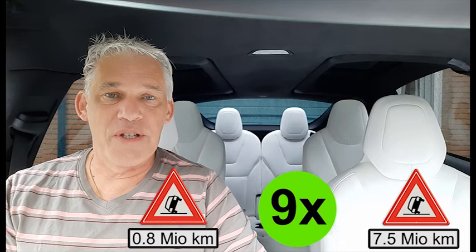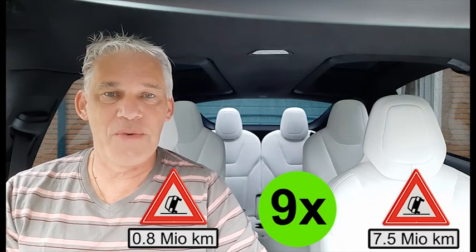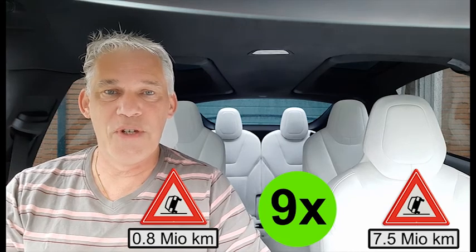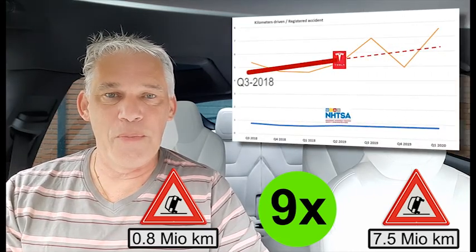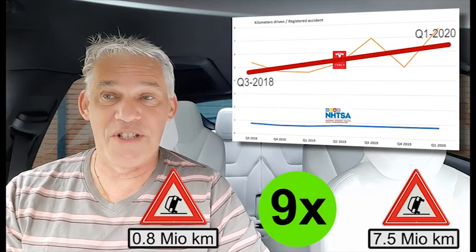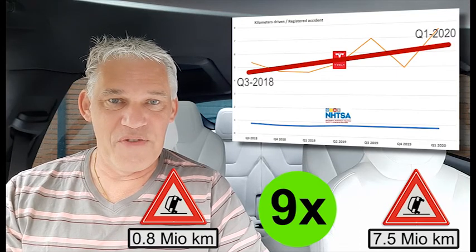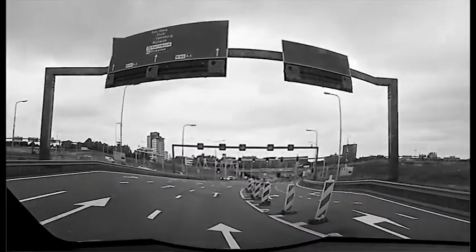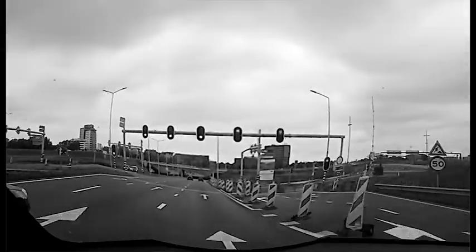The Tesla data may be a little bit optimistic because autopilot is mostly used on highways where the risk of accidents is lower. But the fact that the line in the graph is going up over time, with autopilot getting more advanced, confirms that autopilot improves safety while driving. Check my next video, where I will show you what the autopilot cameras can see and how the system enhances road safety.